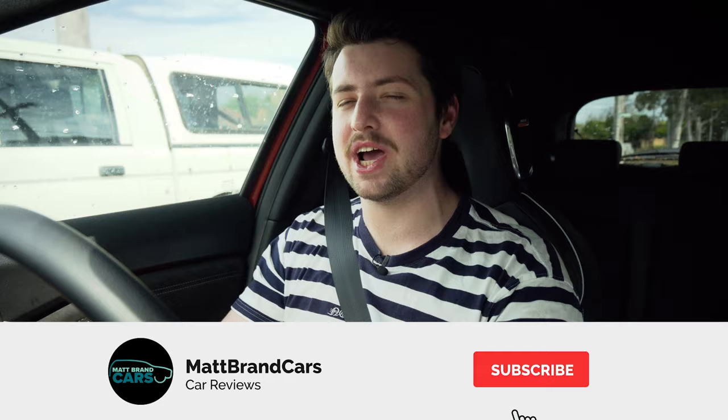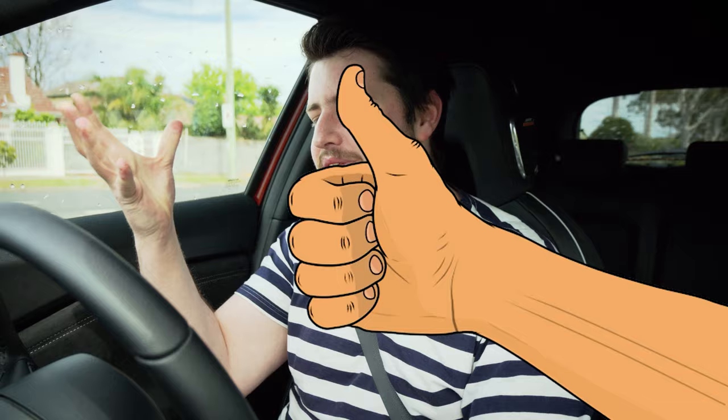And if you are new around here, please do go down there and subscribe to the channel. I release an awesome new car review every single week, and of course, like the video — it really helps small content creators like me. I've also left timestamps down in the description below, so if you want to skip ahead, feel free to do so.